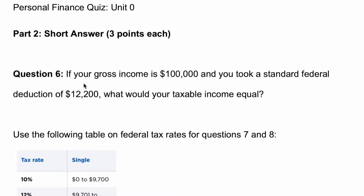In this video we're looking at a question that says: if your gross income is $100,000 and you took a standard federal deduction of $12,200, what will your taxable income equal? Gross income is the income you have before you pay out any taxes. So let's say you earn $100,000 — this is your gross income.